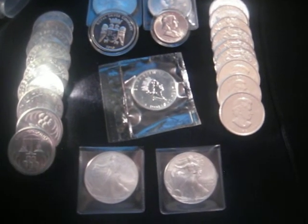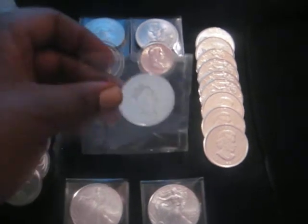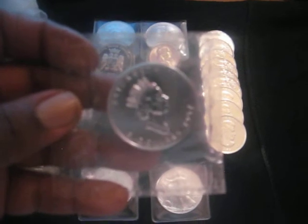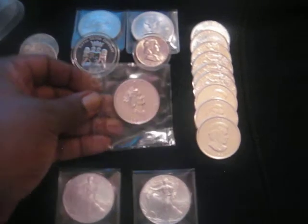Another one I'd care to mention is this one right here — well, this gal. The 1997 Canadian Maple Leaf. Not very many of these around, and it's still in the seal.